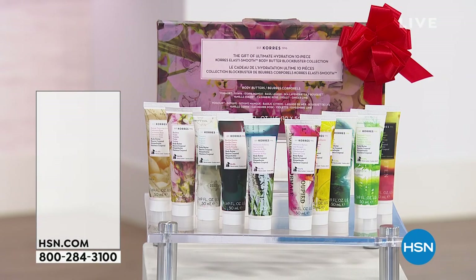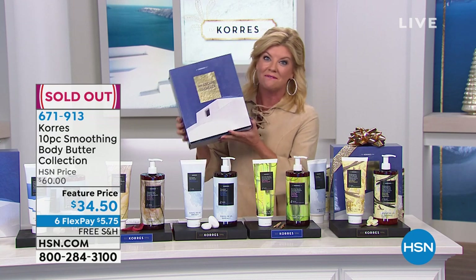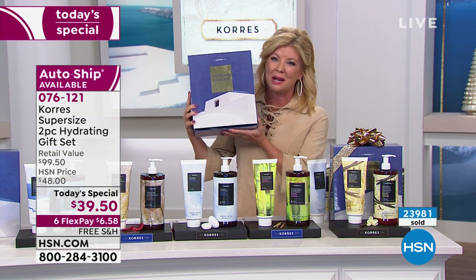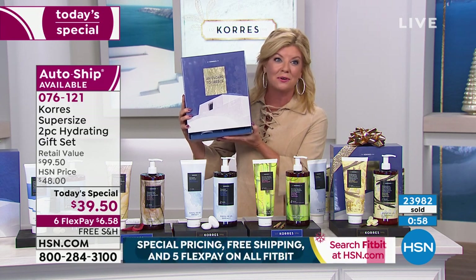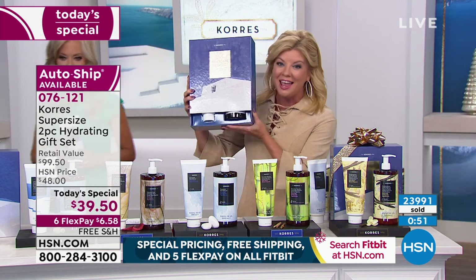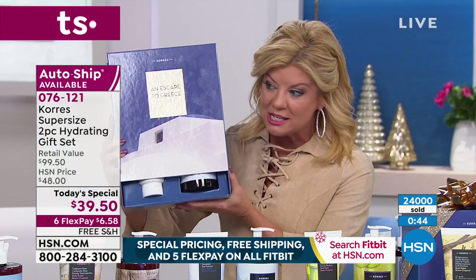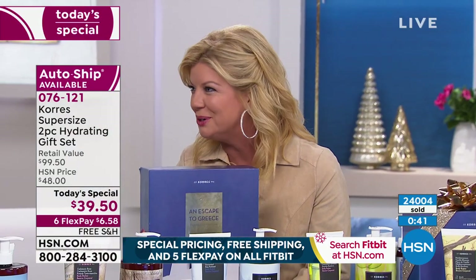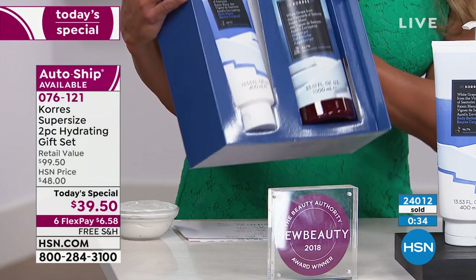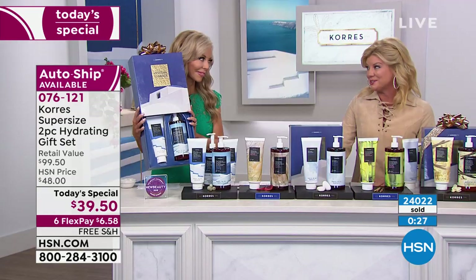The bonus buy of the mini body butters are completely sold out — big congratulations to everyone who got theirs. That will definitely help with holiday gift giving. Back to our best value of the day: about two more minutes — please don't miss out. We welcomed 500 first-time brand new shoppers on our best value of the day — you are in for a wonderful treat. This is the packaging, this is how each one comes to you — free shipping today, six flex payments. Just put a bow on it and watch someone open it. The look on their face — priceless.